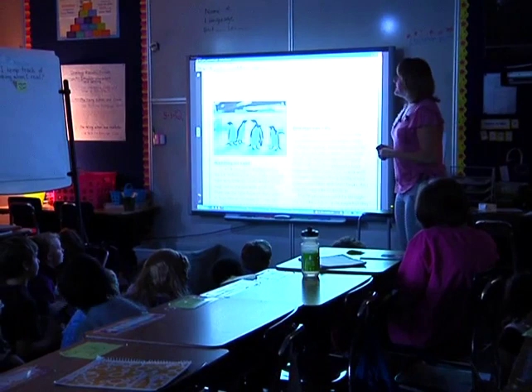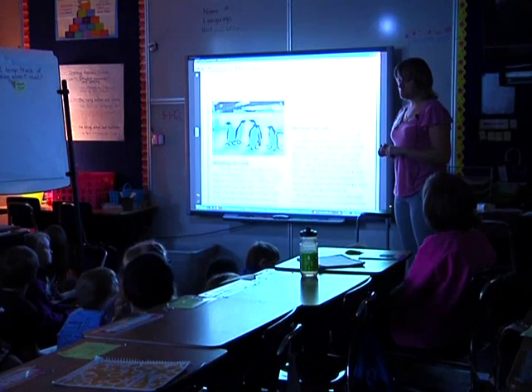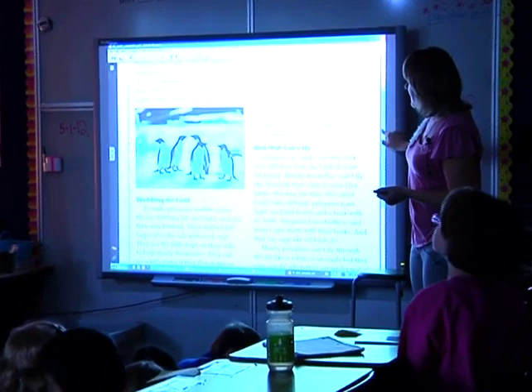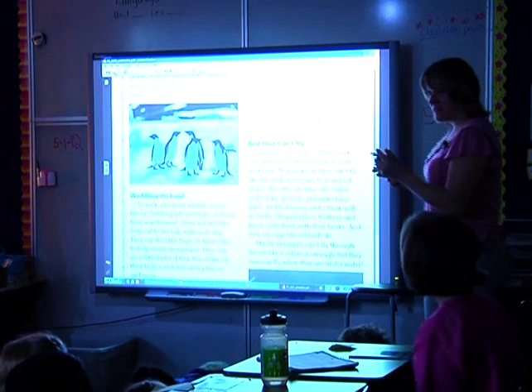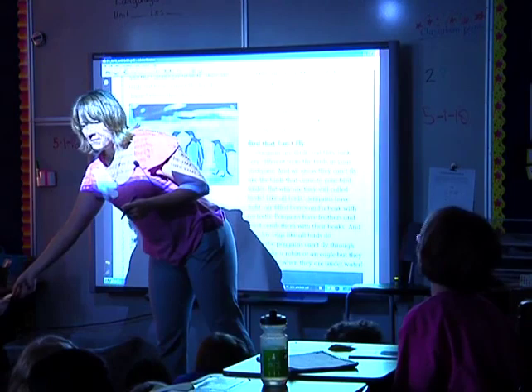They are birds but they cannot fly — that doesn't mean they don't get around. If you have any thoughts, any interesting 'ahas' or 'oh wows,' go ahead and write those down. I already knew they couldn't fly, and I knew they were pretty good at getting around because I've seen them — I can write down 'Minnesota Zoo' to help me remember that's what I was thinking about.